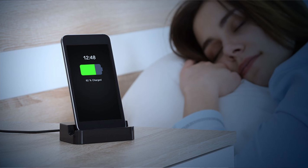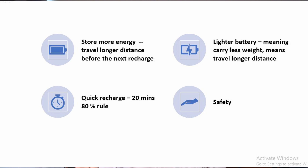Think along the line of your mobile phone — you want your mobile phone to last you the whole entire day and night just before you get tired and go to bed. So it's the same thing about EVs. You want a battery that would last you just like a normal car would. So essentially, battery has to meet the following criteria. One: store more energy, which means it will travel a longer distance before the next recharge. Two: lighter, meaning carry less weight, which also means travel a longer distance. And three: quick recharge — the industry standard is looking at a 20-minute charge and 80% full.